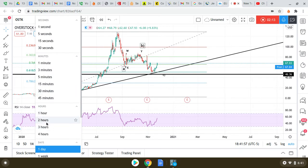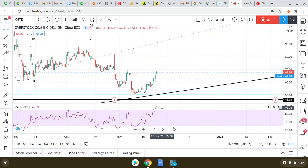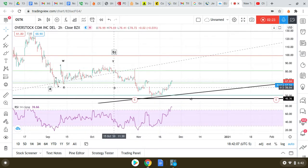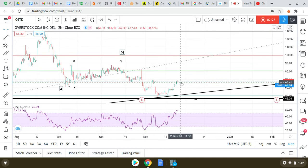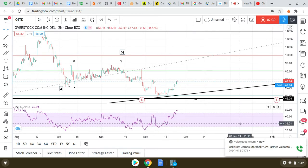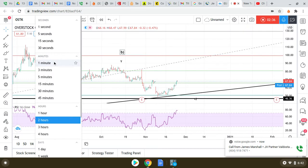My long-term bias would be sideways to up. But if I look at a shorter time frame just to get a better sign of where we're going here short term, I see short term we're bullish.